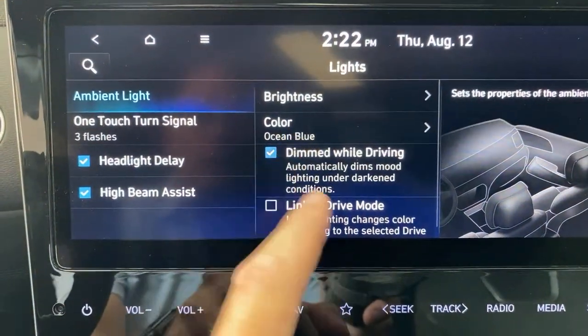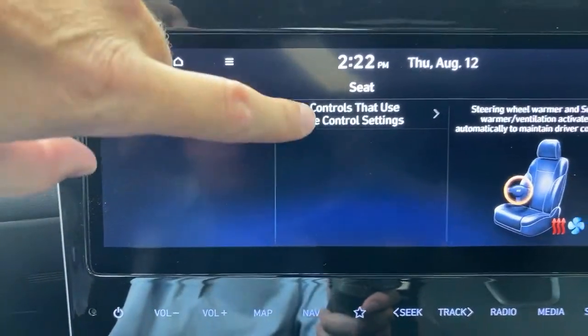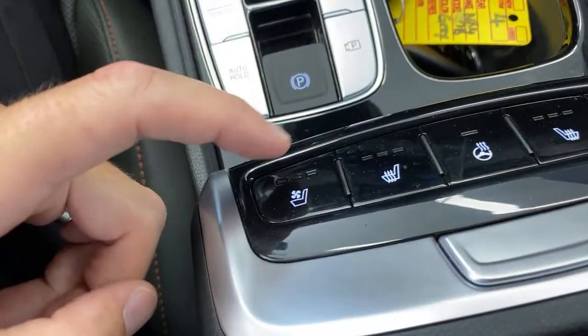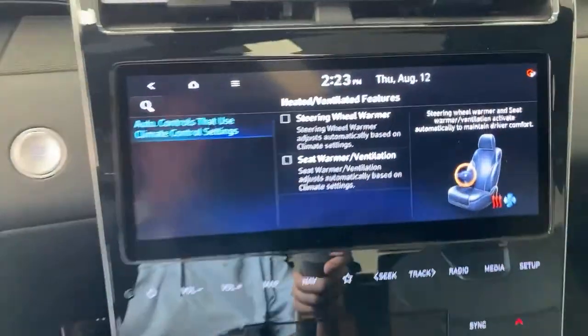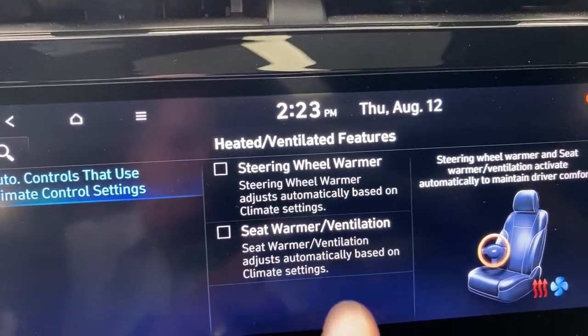One final thing that a lot of people are surprised about — when you get in this car in the middle of winter, there are heated and ventilated features on your seats. Instead of getting in the car, hitting start, and then having to hit the heated seat button, the heated steering wheel button, and ventilated seat button separately, you set it up by checking checkboxes. It's going to sense: hey, it's cold outside, I'm going to turn on your steering wheel warmer and seat heater. Hey, it's hot outside, I'm going to turn on your seat ventilation. You get in, hit start, and it's done automatically.